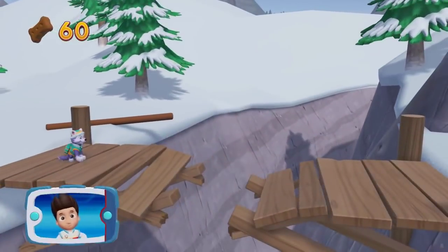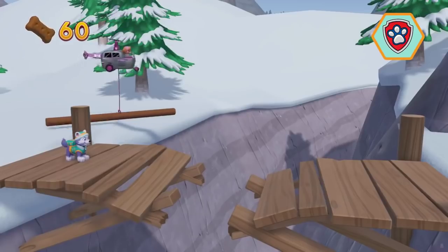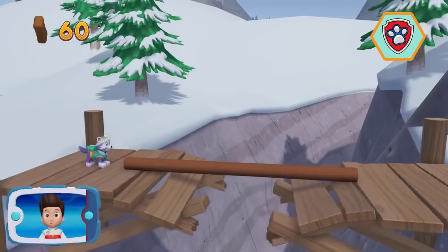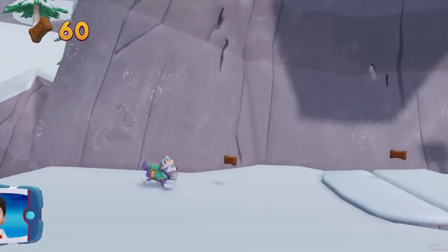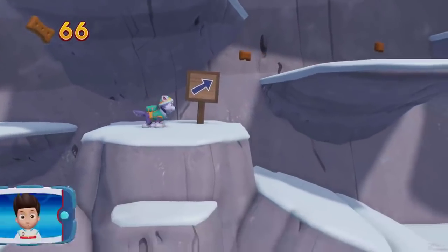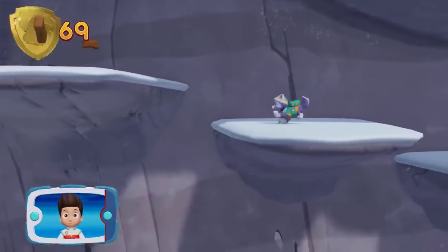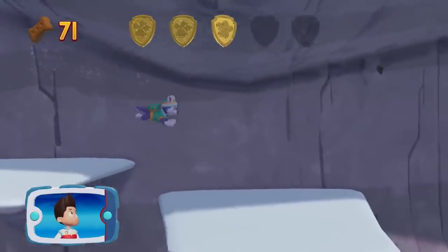It looks too far for Everest to jump. We need Skye to lend us a paw. All right! Now we can keep moving! There's a golden paw print nearby! Keep collecting pup treats whenever you find them. Let's keep moving! Help Everest reach the gate at the bottom of the mountain and unlock it so we can rescue Mr. Porter. You found a golden paw print — see if you can find them all!